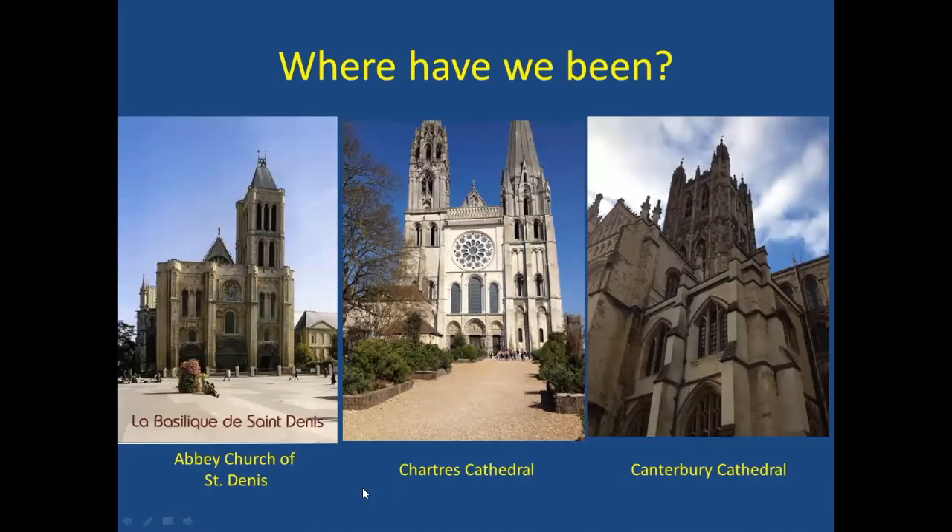Last time around, we visited first the Abbey Church of Saint-Denis, just outside of Paris. This is the place where Gothic architecture really got started. The abbot at the time named Suger — I think I was mispronouncing it last time, but someone who spoke French better said Suger — was instrumental in getting this whole style of architecture launched.